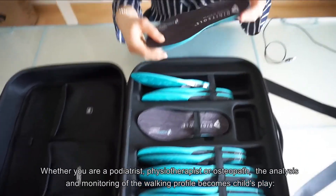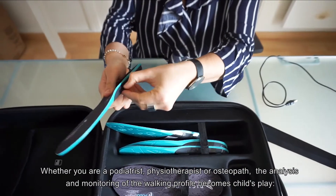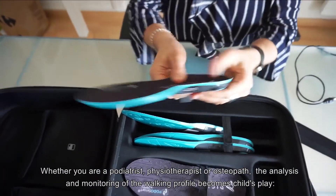Whether you are a podiatrist, physiotherapist, or osteopath, the analysis and monitoring of the walking profile becomes child's play.